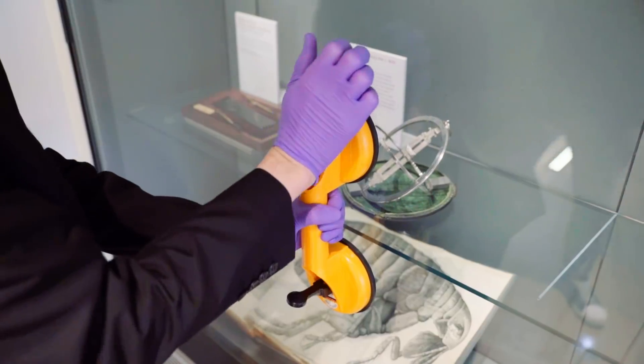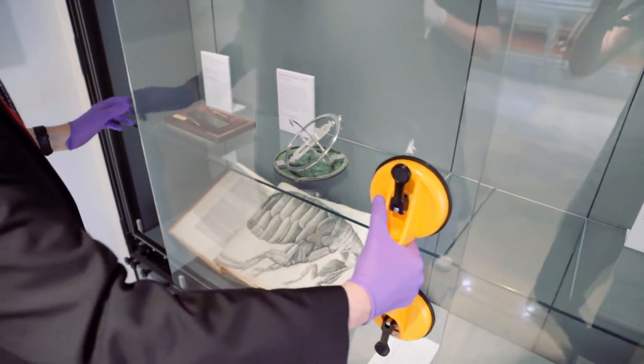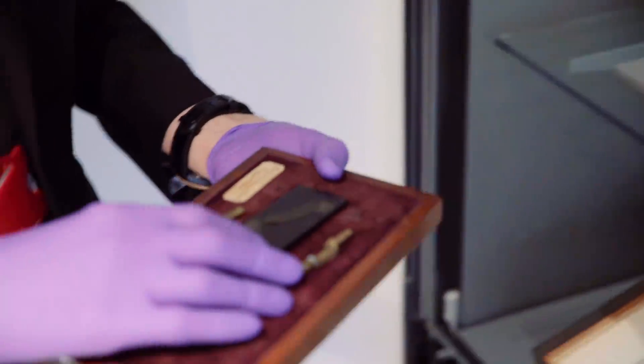Hi there everyone, welcome once again to the Royal Society. Today we have a special guest, Sietzke Frensen. Sietzke is a science historian and we've got all sorts of amazing things here to show you today. Some of it centres around a little exhibition that's happening upstairs at the Royal Society at the moment that you have been involved in curating. Exactly.